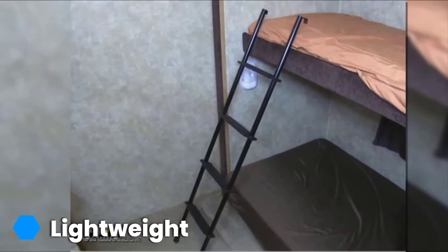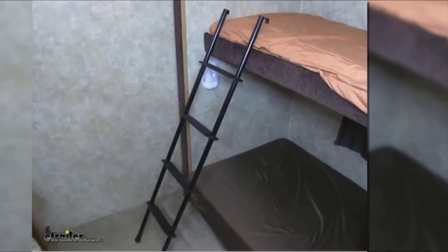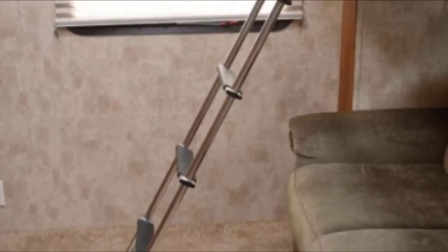It's the design details that make this bunk ladder a standout, like its great rung space and wide padded steps, which make for comfortable climbing without shoes. RV owners will also love just how easy this bunk ladder is to cut if you have to change the size. Added to these benefits is a lightweight nature, which is perfect for any vehicle on the road.